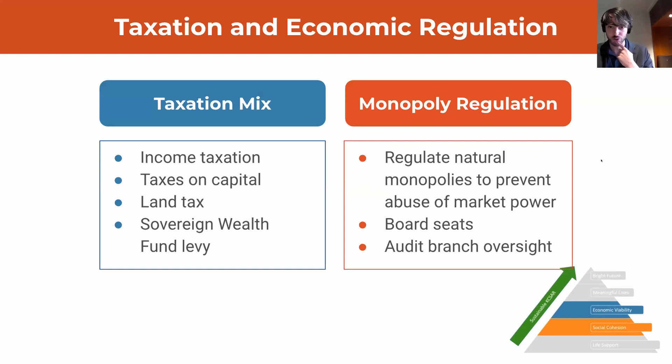The taxation mix is centered on a large, highly progressive income tax, and includes taxes on capital to ensure redistribution. A substantive land tax is levied to encourage the most efficient usages of land and regional specialization, and there is a sovereign wealth fund levy. On Mars, natural monopolies are expected to form around key industries, from utilities to production of construction materials through the original design manufacturing model. We propose that KCSAR issue monopoly licenses to trusted vendors in exchange for direct government oversight through board seats allocated to government officials and regular audits by the audit branch, holding them accountable to maximizing social welfare.